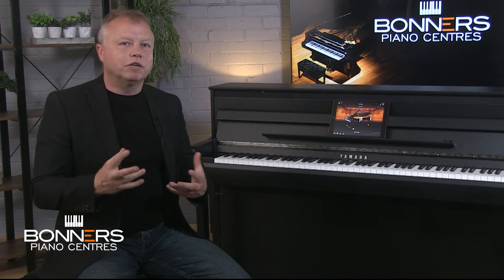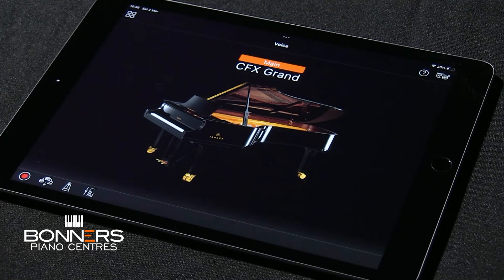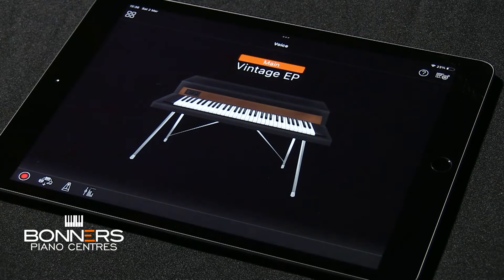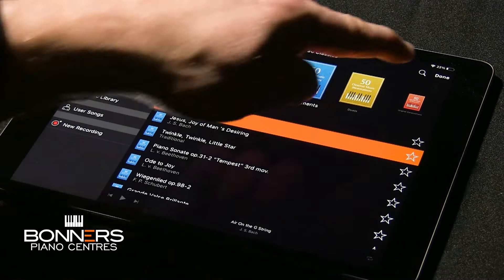The CLP-885 is equipped with Bluetooth audio and MIDI capabilities. Bluetooth audio is for streaming sound to or from the piano — particularly useful for playing along to music from a smart device through the CLP-885's powerful speaker system. Bluetooth MIDI transmits performance data and enables communication with interactive learning apps including Flowkey, with Yamaha offering three months of free access when you buy a Clavinova in the UK. The CLP-885 is also compatible with the Yamaha Smart Pianist app, which lets you control the piano via a smart device touchscreen to adjust settings, select voices, operate the recorder, and access built-in songs and sheet music — completely free.